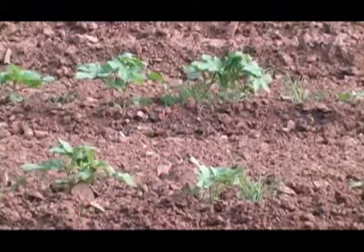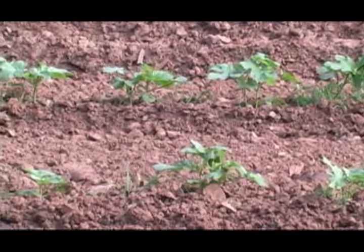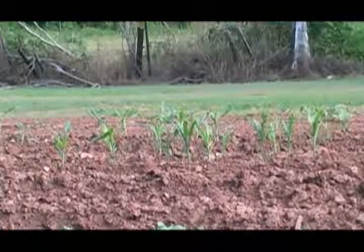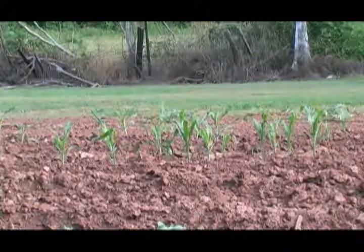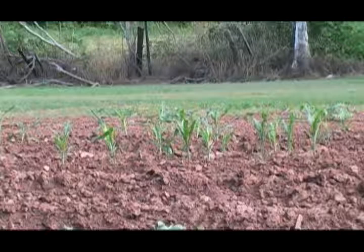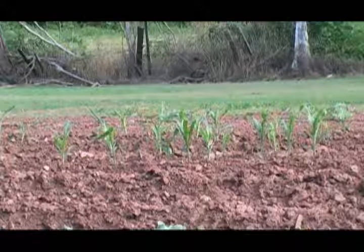The okra is coming along real well, but it's got a lot of grass too — it also needs to be thinned out. Just beyond the okra is some field corn I planted. First year of trying that in the garden. Field corn is going to be crushed up and given to the worms.